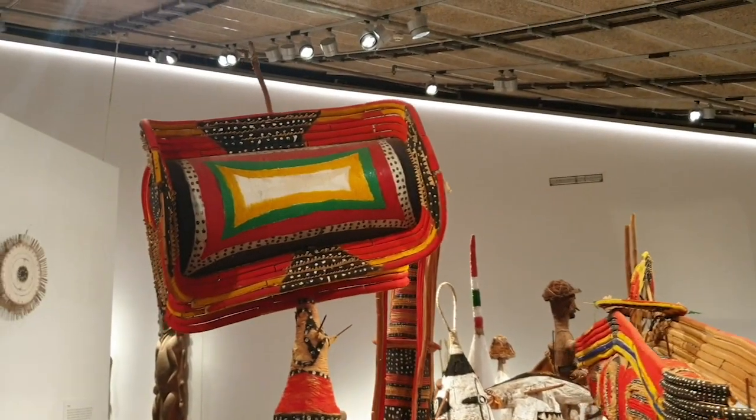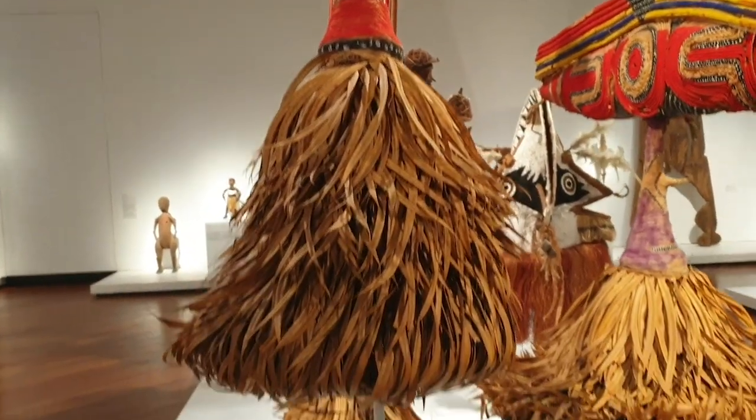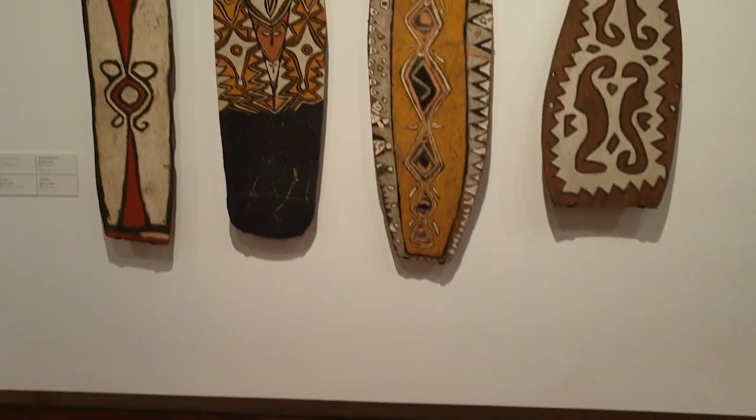Consisting of ethnographic collections, this gallery is made up of everyday utensils and items used day to day in ancient times, as well as shields and various headdresses.